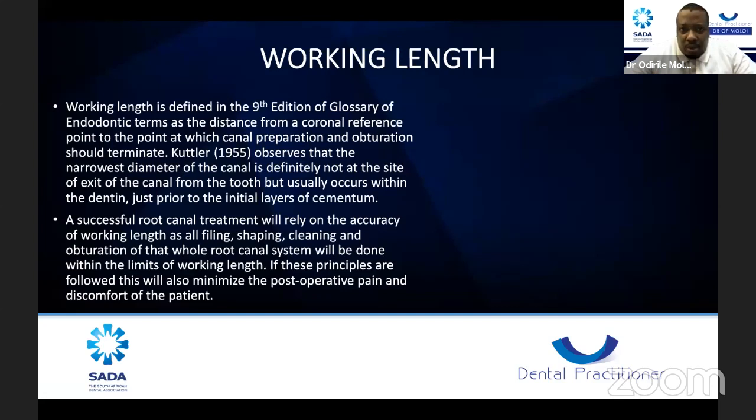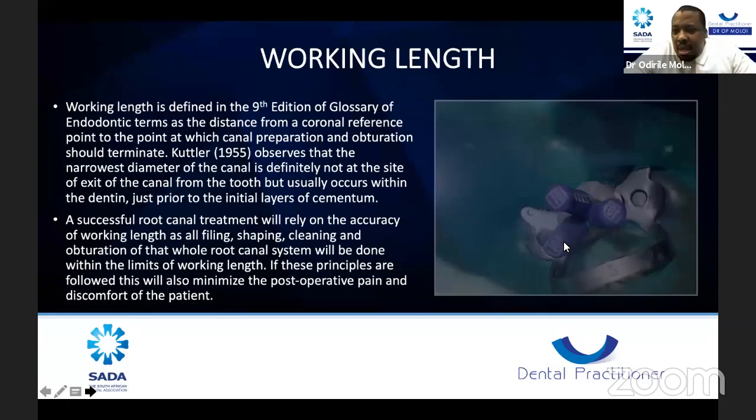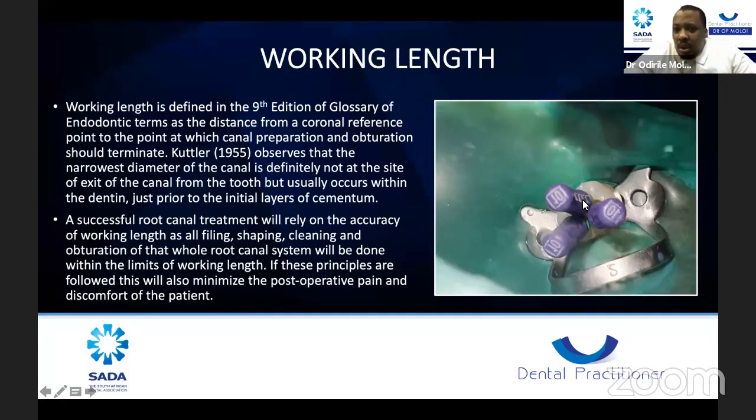There are many tools to determine your working length. People still use X-rays with a size 10K file for that. I managed to fit all three K files in and take a working length radiograph. If you are learning endo, just insert a K file in one canal at a time — there's nothing wrong with that, though the patient's radiograph exposure increases. Try to get an apex locator — it works very beautifully. We have all generations of apex locators, all with their own accuracy and limitations.